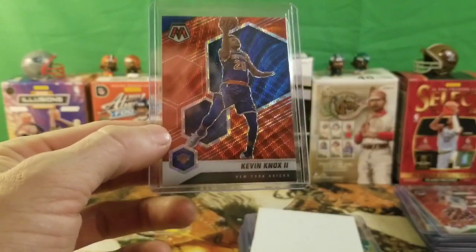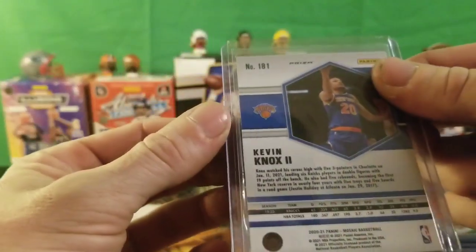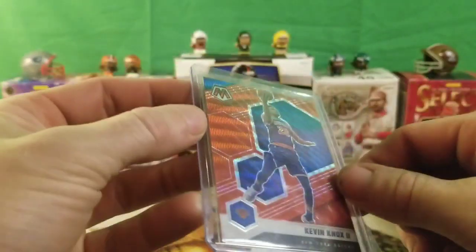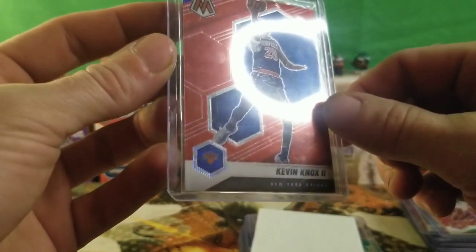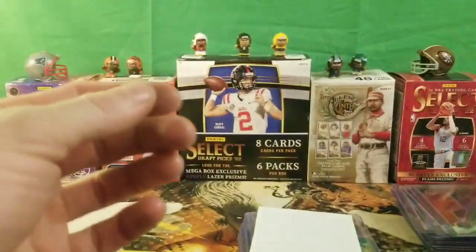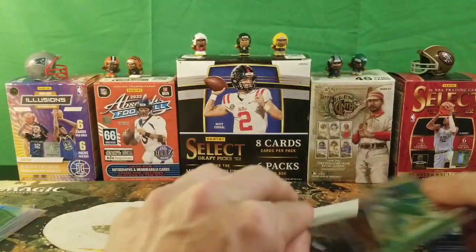We got a Kevin Knox — this is a Mosaic. I cannot remember what these are called, but a nice little Kevin Knox Mosaic. Not too bad — didn't pay much at all, I think I paid like a dollar or two dollars for that.